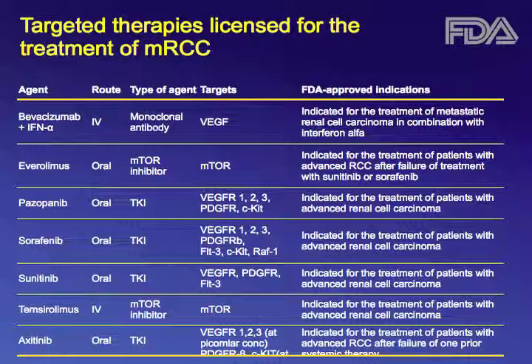You see here the targets of these different therapies and the route of administration. Five of these are oral, two are intravenous. Four are what we refer to as tyrosine kinase inhibitors — drugs taken by mouth that target the VEGF receptor. And two belong to the class of mTOR inhibitors.